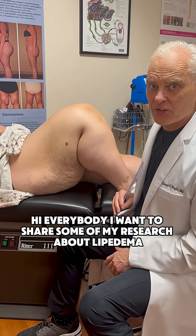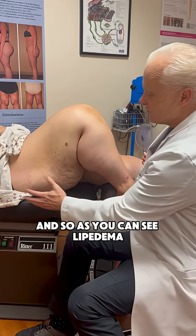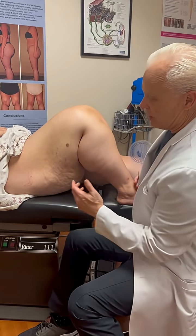Hi everybody. I want to share some of my research about lipoedema. As you can see, this lady has lipoedema type 3, that's from her ankles to her hips.